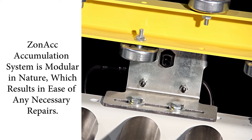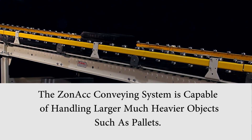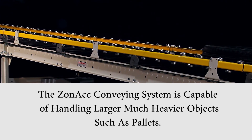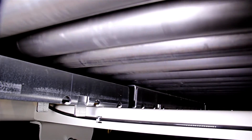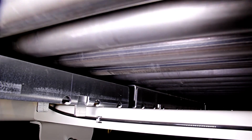The roll-driving mechanism does not require any belt tracking and is modular in nature, which results in ease of any necessary repairs. It's capable of handling much heavier loads than traditional conveyors, such as pallets. It can be used to replace drive zones engaged by a clutch, which involves significant maintenance and many moving parts.